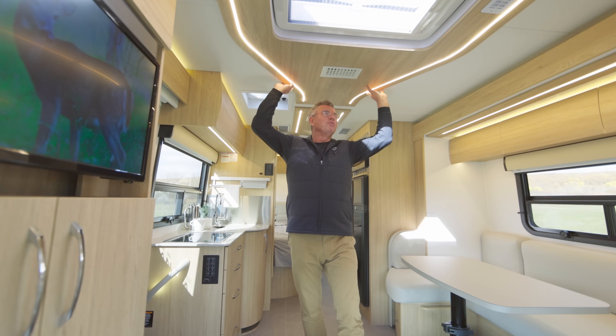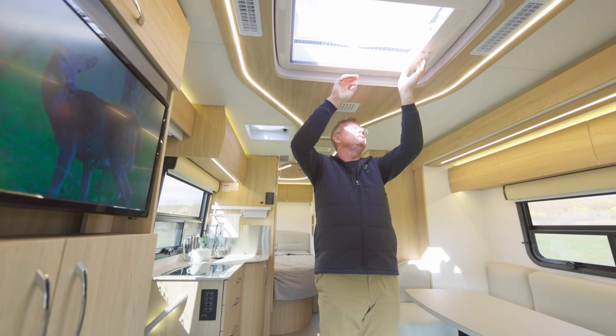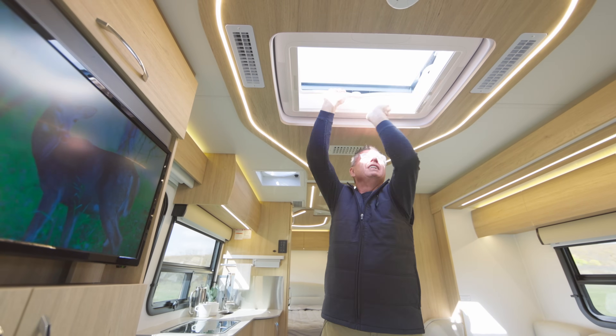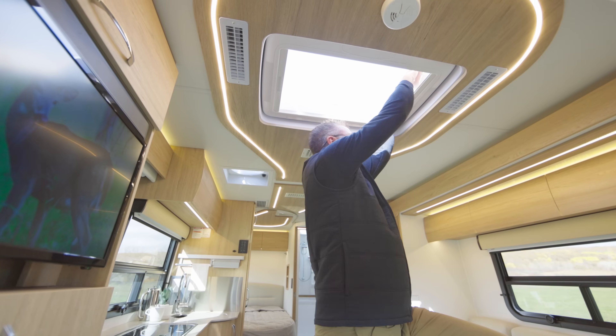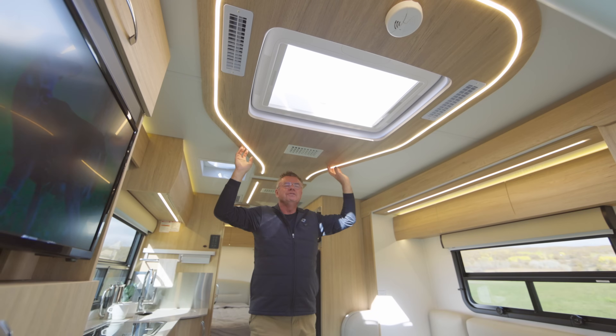Let's look up at that ceiling again — this beautiful rope lighting that we've added for 2023. Of course, ducted air conditioning, and we have our beautiful opening skylight. Lots of beautiful fresh air — let's open this up nice and wide. The sun is out. Absolutely fantastic. You could even use this as an emergency escape if you had to.